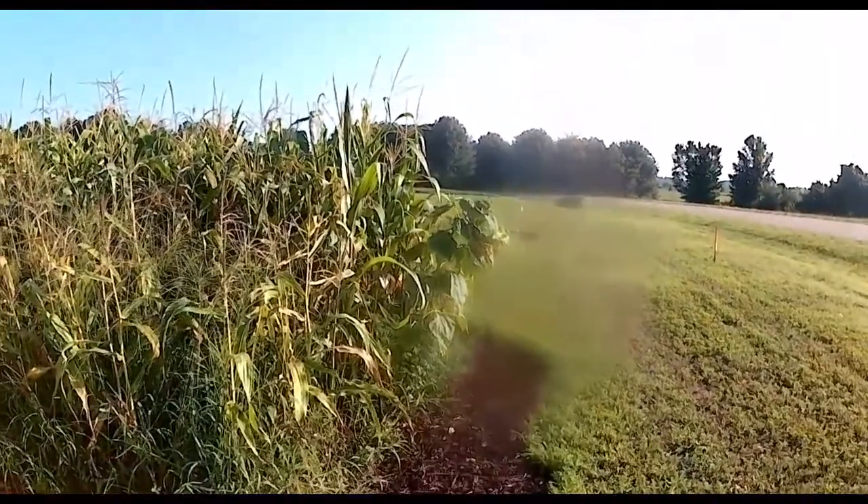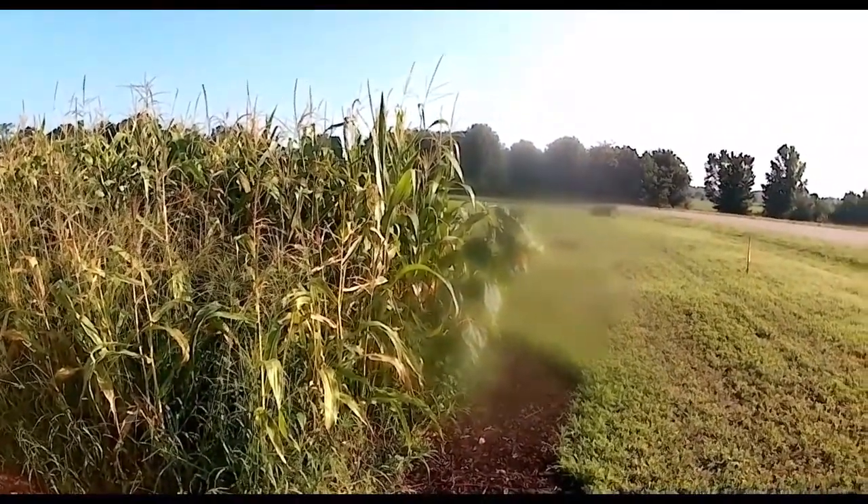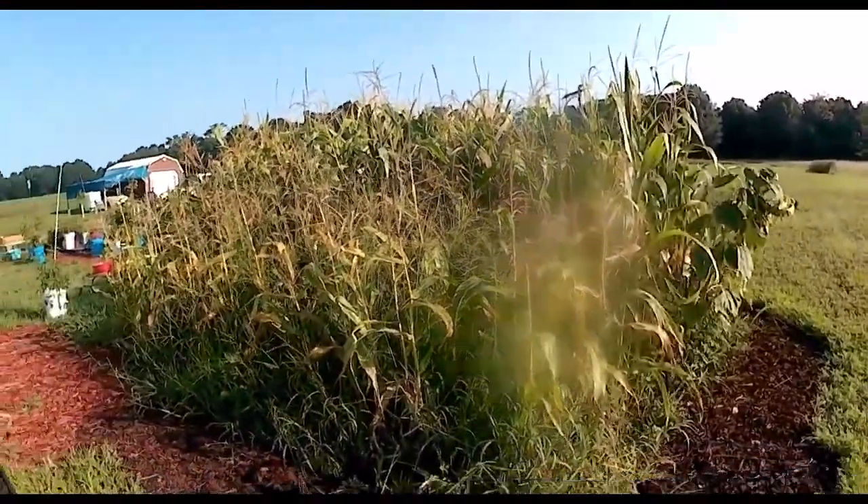The sunflowers in front of the corn are still doing good. They're kind of leaning over because of the weight of the heads and we decided not to stake them, just let them do their thing.